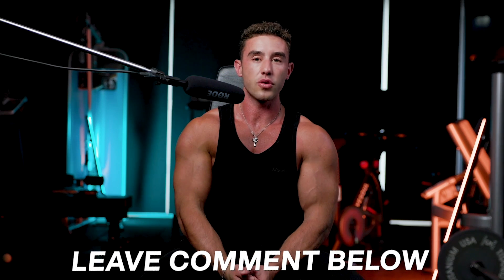Let me know in the comments below your thoughts on styles of training, what you've found works well for you, or what you need help with — I'm happy to answer any questions I see. That's it for me, guys. Hope you enjoyed this video. Stay massive.